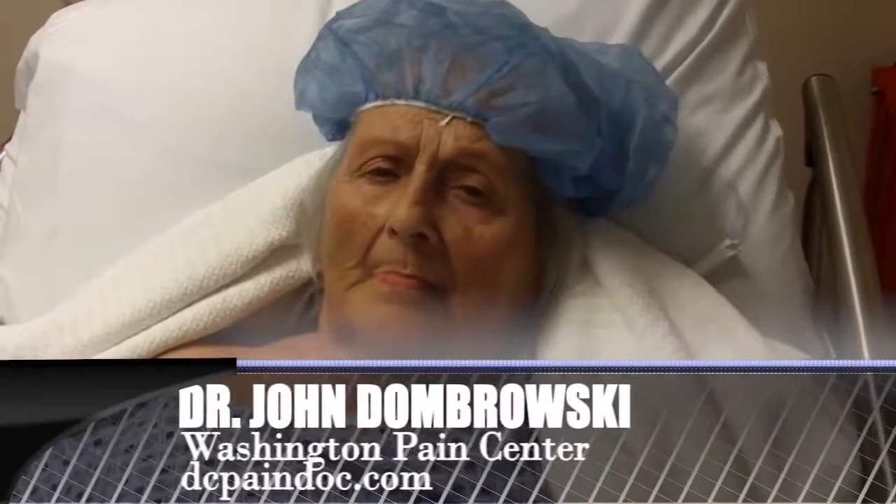Good afternoon. This is September 15, 2010. This is Ms. McCarthy. Ms. McCarthy, how long have you been suffering with the facial pain? In the long run, about eight years.